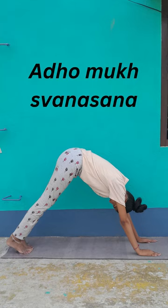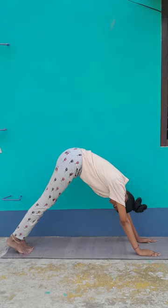This asana rejuvenates the brain cells and stimulates the brain. It also helps in relieving pain and stiffness in legs. The arthritis in shoulder joints is also relieved.